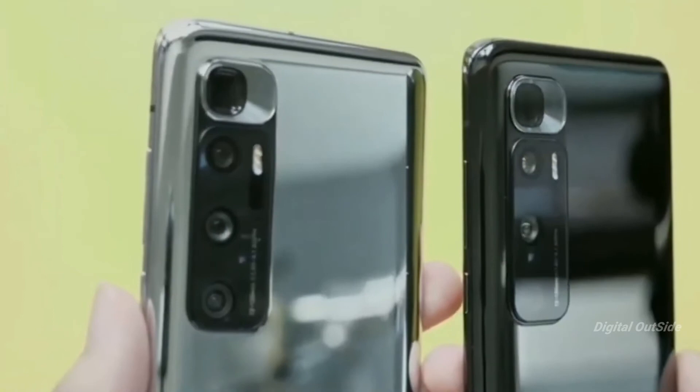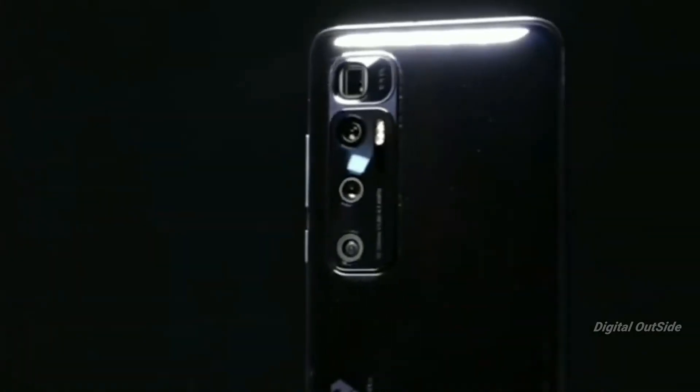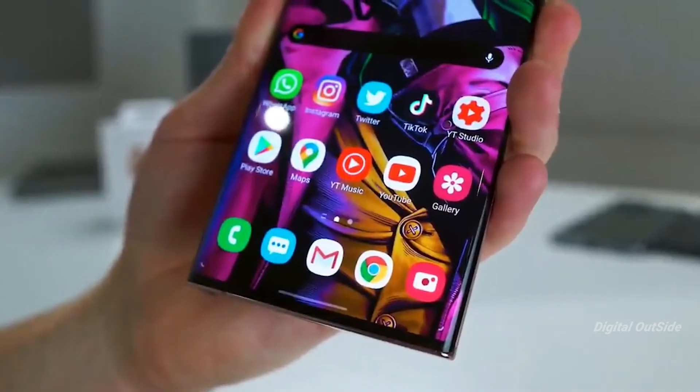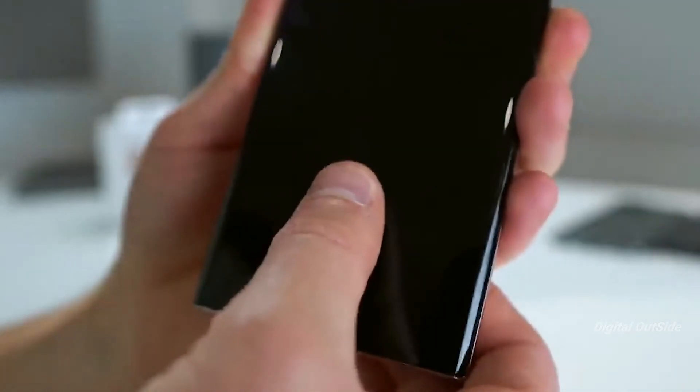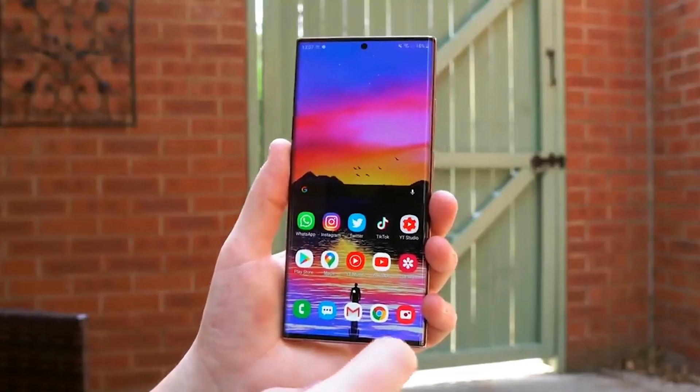So guys, what are your thoughts on this comparison? Which device do you want to buy — the Xiaomi Mi 10 Ultra or the Galaxy Note 20 Ultra? Let me know in the comments below. If you liked this video, subscribe to the channel. My name is Arjun, this is Digital Outside, and I'll catch you in the next one.